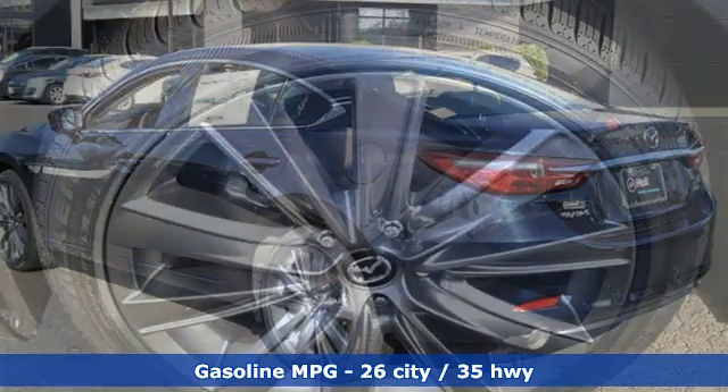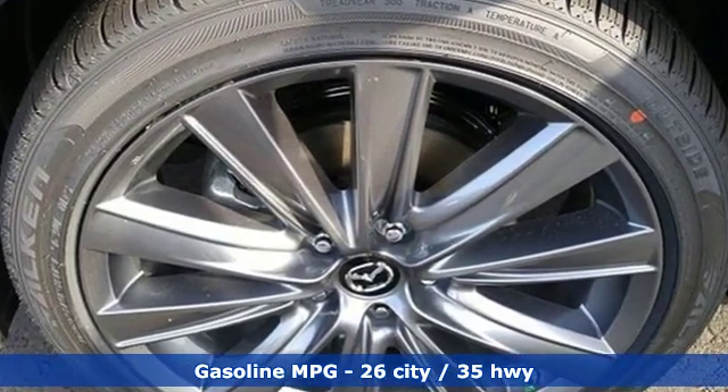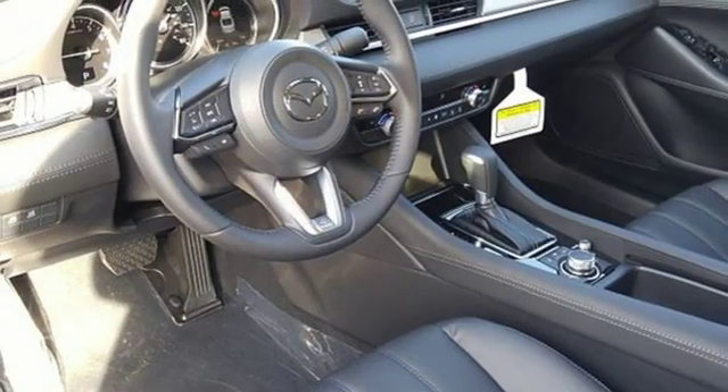Streaming audio, doors and push-button start proximity key, dual-zone climate control, wireless phone connectivity, front heated bucket seats, inline four-cylinder engine.